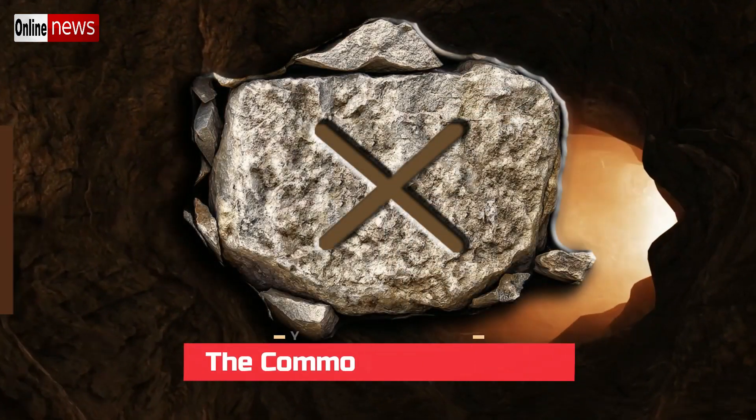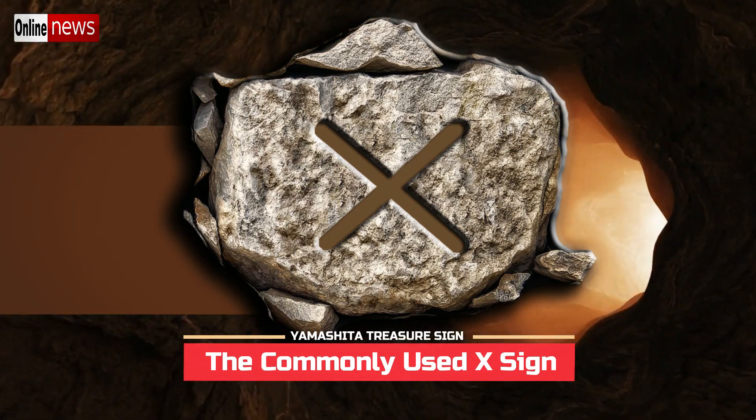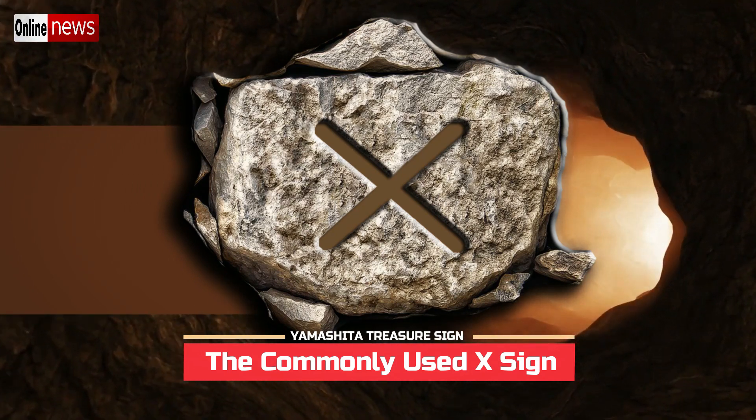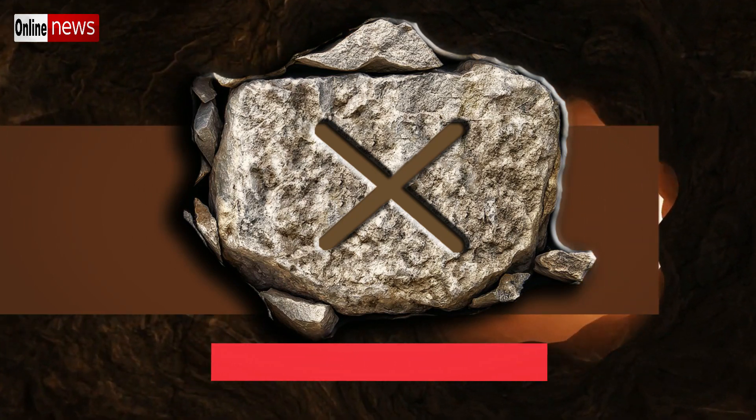The X sign is one of the most commonly used symbols indicating the spot where the treasure was hidden or buried. Unfortunately it has several other different meanings, already covered in the post on the meaning of the X sign.